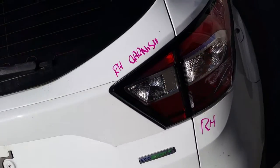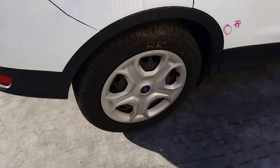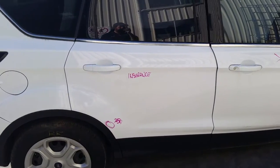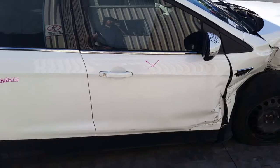Rear bar cover. Right-hand rear garnish. Right-hand tower light. Right-hand rear tyre, in good condition with good tread. Right-hand rear door — has one dint, otherwise in good condition. Right-hand front door has been damaged in the accident.